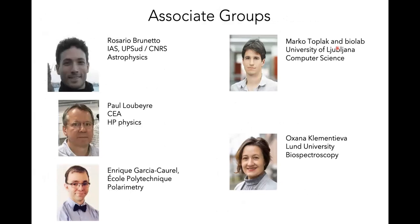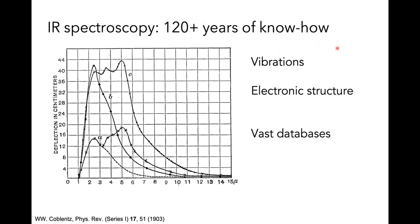It's not only the permanent staff contributing to our scientific output — we also have associated groups working very closely with us from various fields: astrophysics, high pressure physics, polarimetry, biospectroscopy, and even computer science. I'm going to show some of their work today, but first I wanted to make a point on infrared spectroscopy.